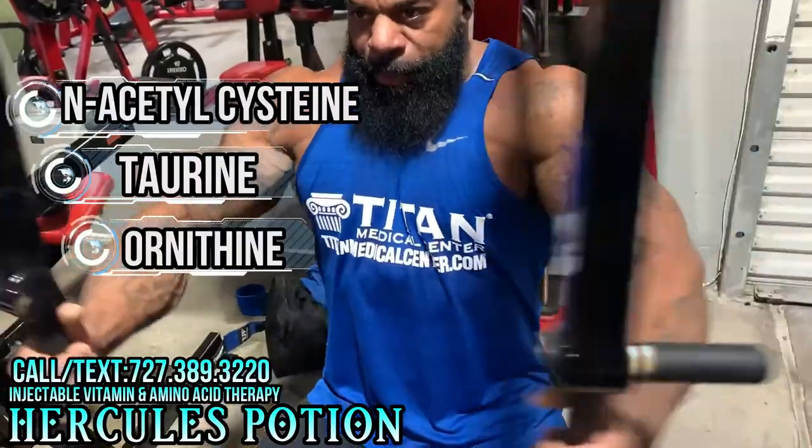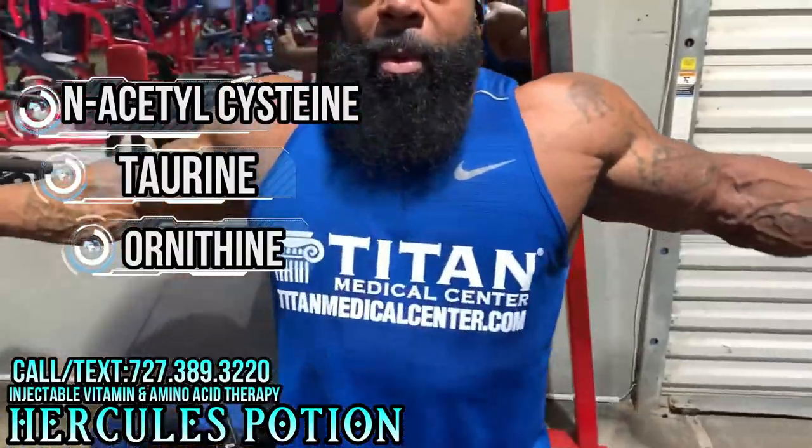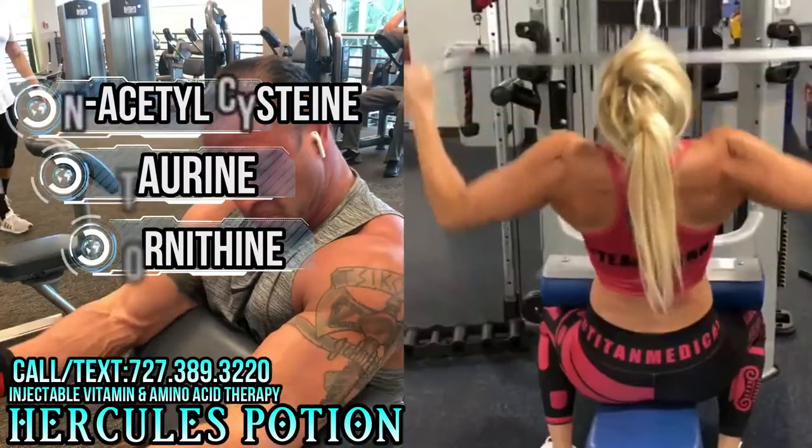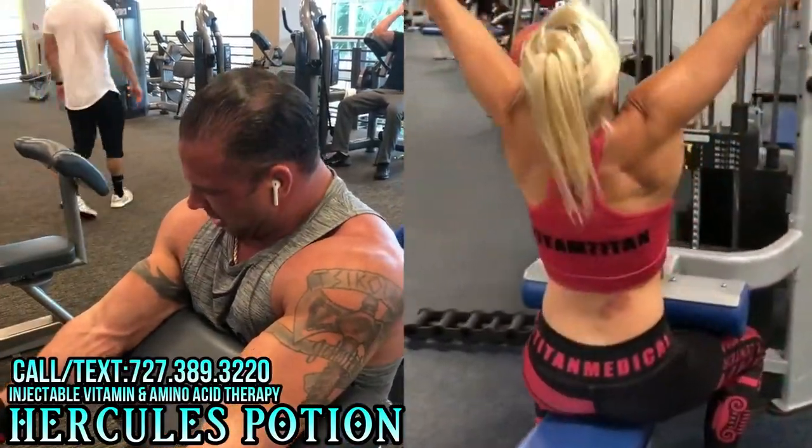Hercules Potion also has NAC, taurine, and ornithine. These all help with making your workouts longer and more productive, and also have anti-aging properties as well.